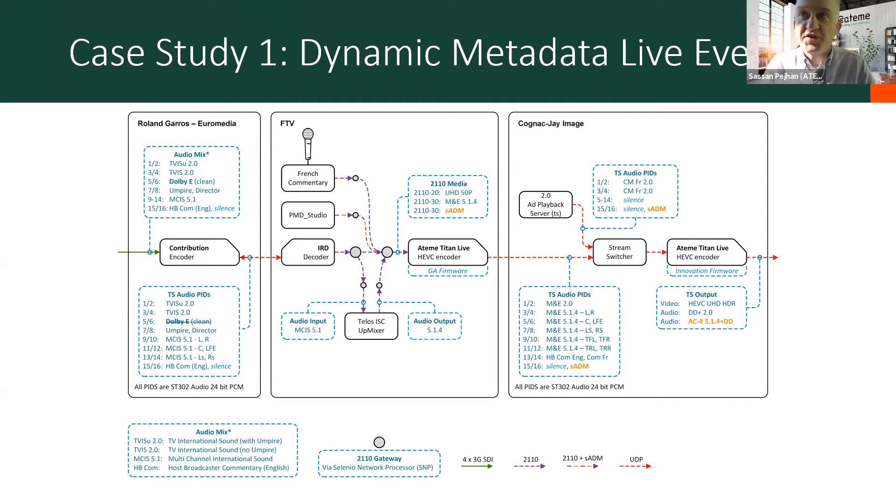At those facilities, a couple of things happen. One is that they add the French commentary for their local audience. On the bottom of that box, they do an up-mix of the 5.1 into 5.1.4, adding the surround sound and immersive audio experience. And there's a tool — PMD Studio from Adobe — which enables the authoring and generation of the S-ADM metadata we described in the previous slide. The gray circles are 2110 gateways; the purple color links are all 2110; and the purple-and-orange links include the S-ADM coming out of the authoring tool.